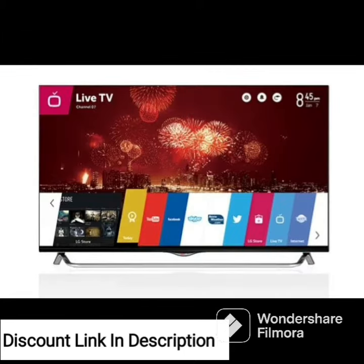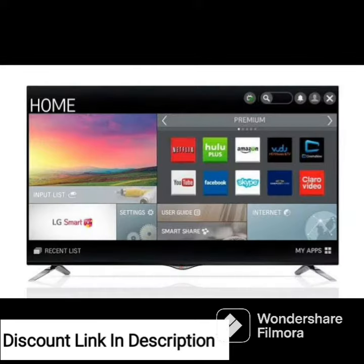One of the standout features of this TV is its integration with Alexa, allowing for easy voice control of the TV and other smart devices in your home. You can use Alexa to change channels, adjust the volume, or even search for content without ever touching the remote.